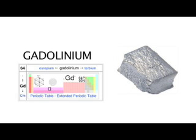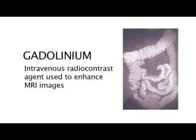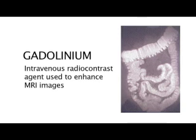Gadolinium is an agent which is used during MRI. It's a metallic material which essentially assists in the enhancement of the body parts that are sought to be evaluated by showing contrast.